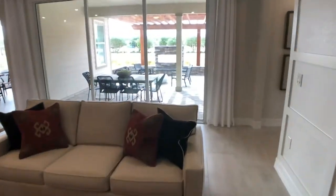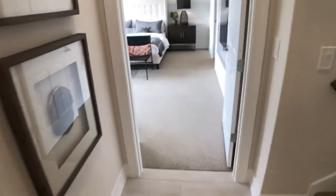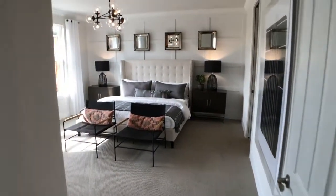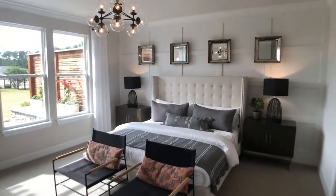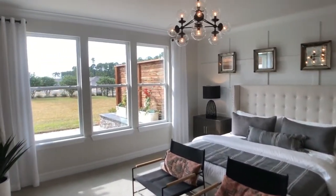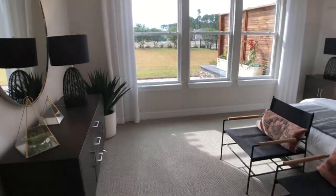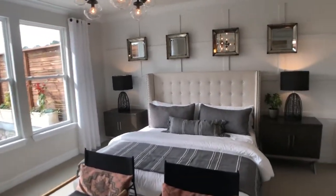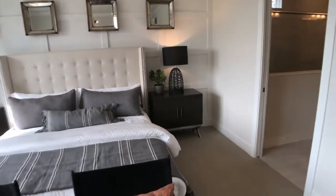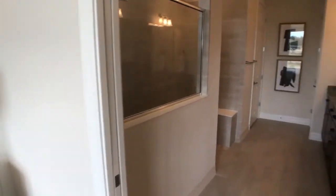Now we'll head over to the master, which is beautiful as well. I just see lots of natural light flooding in those windows. Plenty of space in here — you can see with all the furniture, chairs, the end tables, this is a nice room. It is definitely a nice size master bedroom. And the master bath here is going to show our super shower, which is very popular.